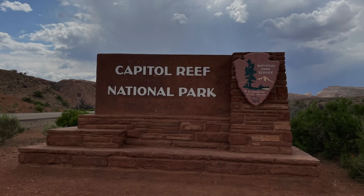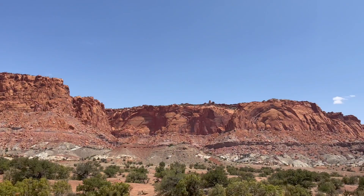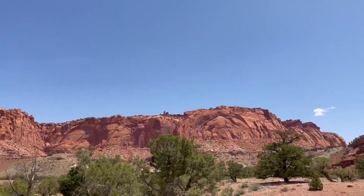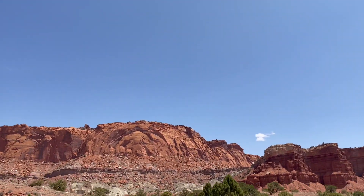Capitol Reef National Park is a stunning national park located in south-central Utah in the United States. It is known for its remarkable geological formations, vibrant cliffs, canyons, and unique rock formations that draw visitors from around the world.